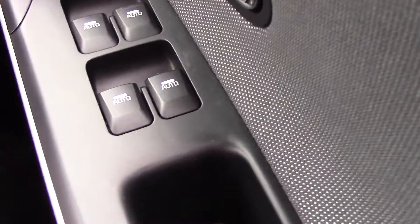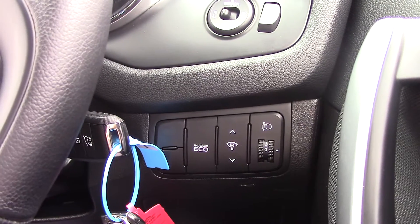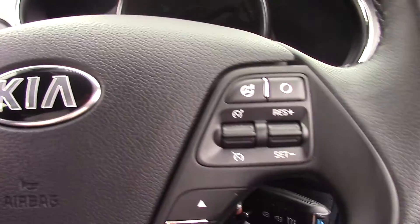On the inside, the driver has control over all four electric windows, as well as an active eco button which helps save fuel whilst driving by keeping the revs nice and low in the automatic gearbox. There are also electric wing mirrors and cruise control.